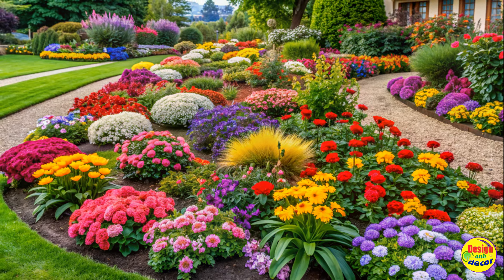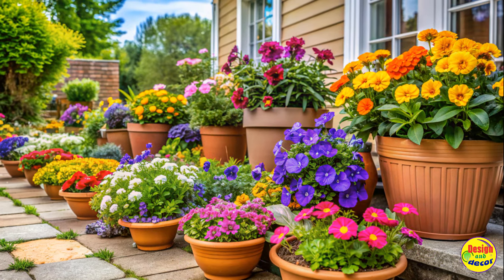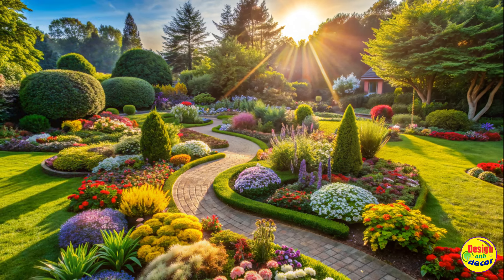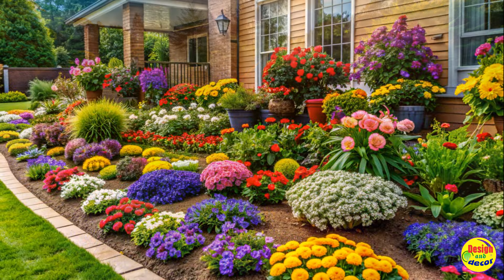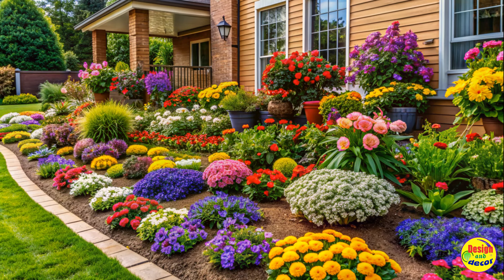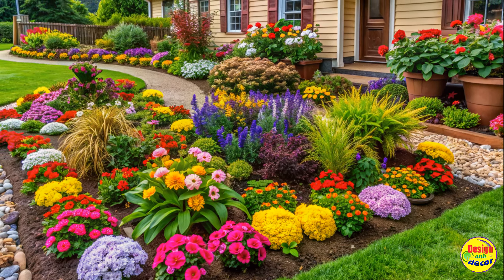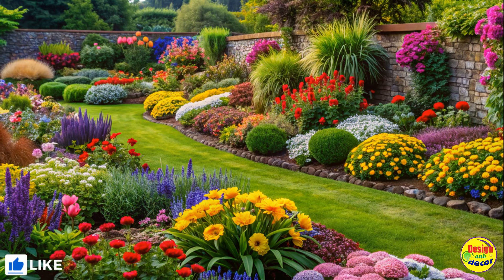Choose gorgeous flowers for vibrant displays. One of the joys of gardening is admiring gorgeous blooms. As a first-time gardener, opt for flowers that are known for their vibrant colors and ease of care. Some popular choices include marigolds, zinnias, and petunias. These flowers come in a variety of hues and are perfect for adding a splash of color to your flower bed.